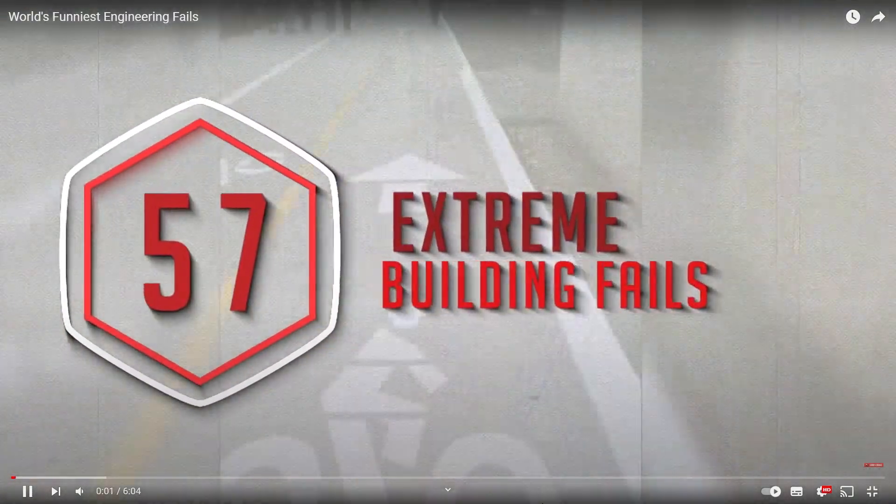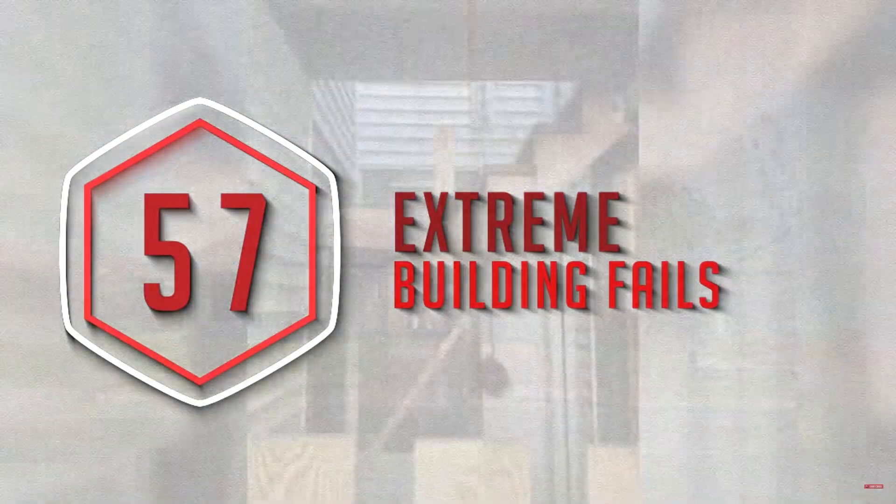Welcome back guys to another reaction video. We're reacting to the world's funniest engineering fails — building blunders and construction mistakes that are too obvious for words.